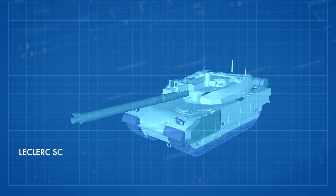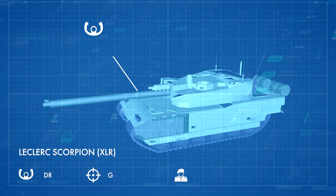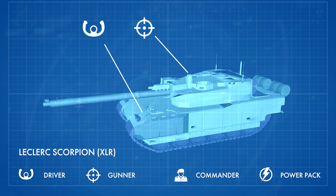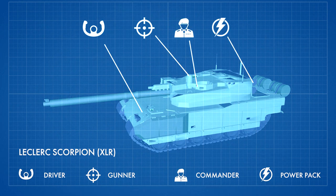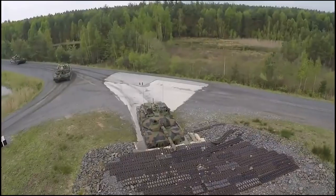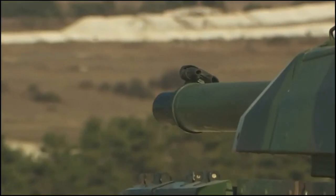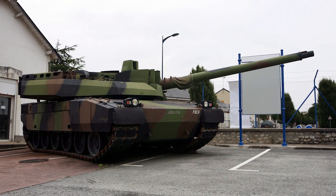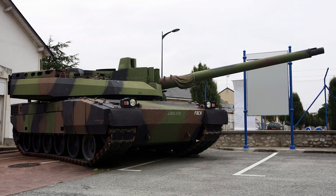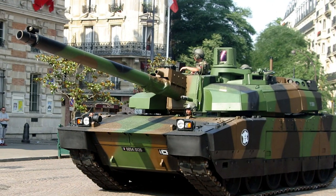The layout of the XLR variant is similar to the previous version of the Leclerc tank, with the driver at the front of the hull, the turret in the center with the gunner on the right, the commander on the left, and the power pack at the rear. The XLR is upgraded with a new armor package that includes additional modular armor on the hull and the turret. The front part of the hull is protected by thick passive armor, while the rear part is fitted with wire cage armor to protect the engine compartment against attacks of rocket-propelled grenades.